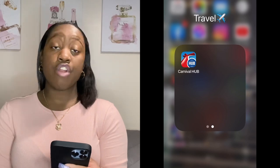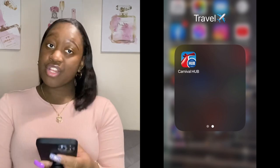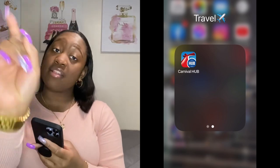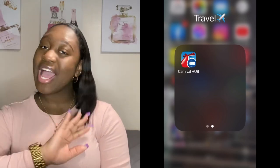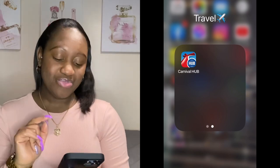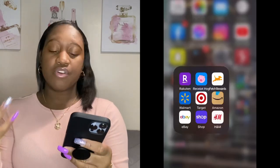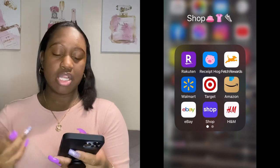Then I have the Carnival Cruise app because I plan to go on a cruise soon. Fun fact about me: I love cruises. I've only been on one and I loved it. I can't wait to go on another one.